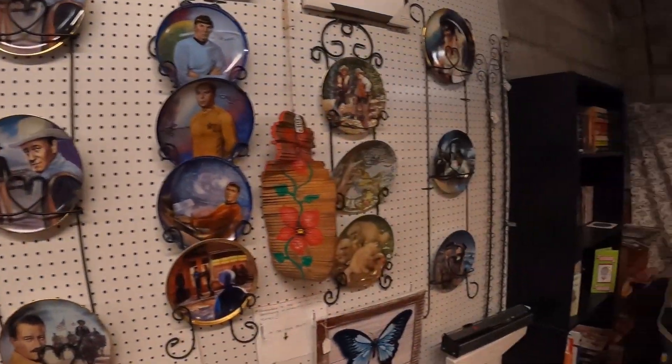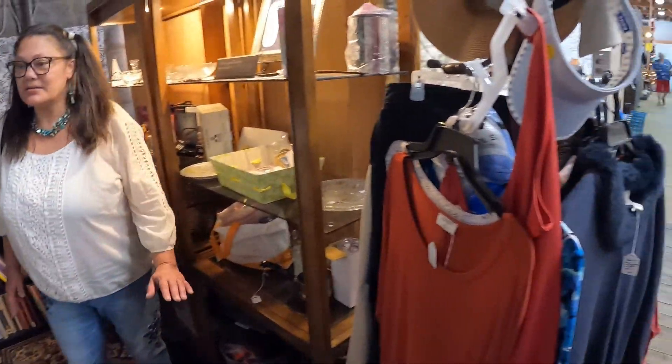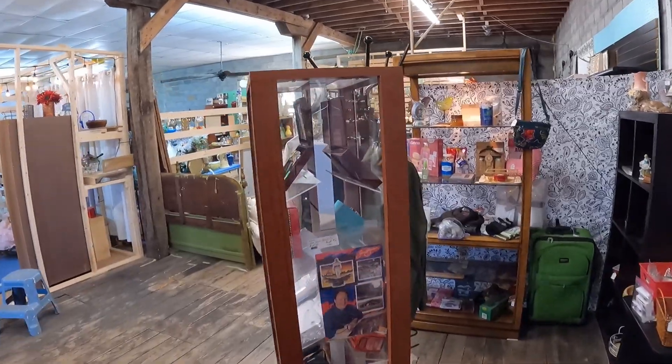They have like everything in this place — clothing and costumes, knickknacks, nice clothing, jewelry, and dolls.